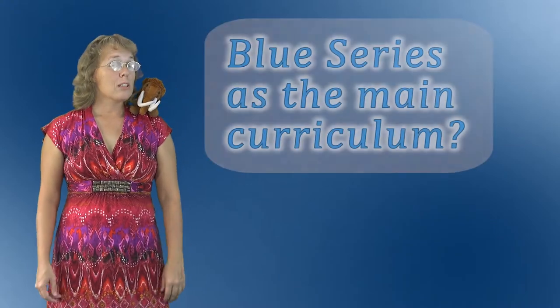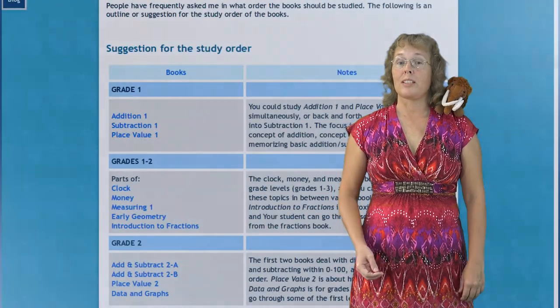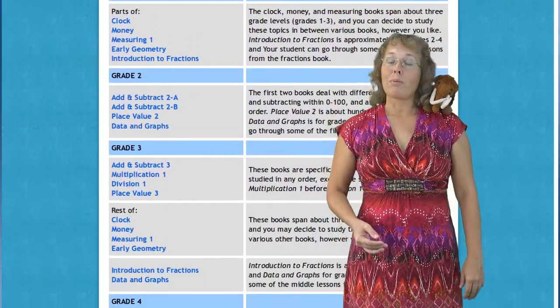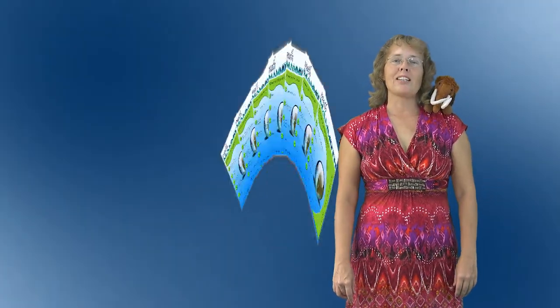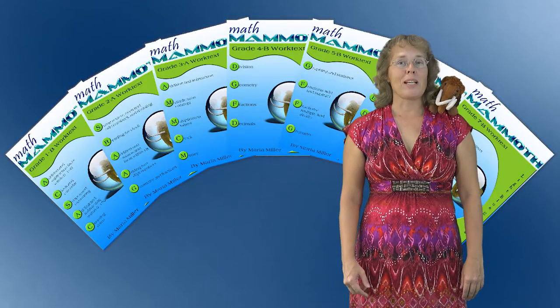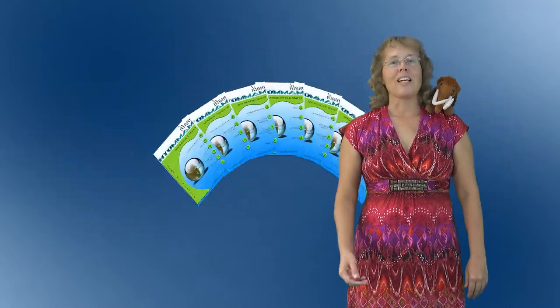Could the Blue series be used as a main curriculum? This is possible and it is a more affordable option than using Math Mammoth Light Blue series. However, keep in mind that if you decide to use the Blue series as your main curriculum, you will need to do the planning and decide which topics to study when. Most people find that the Light Blue series suits them better since it is actually designed to be a complete curriculum per grade levels.